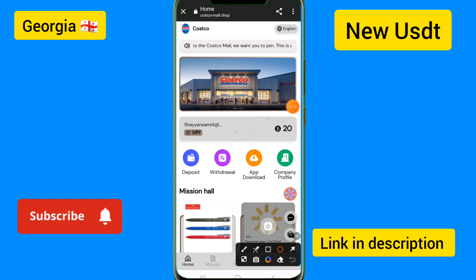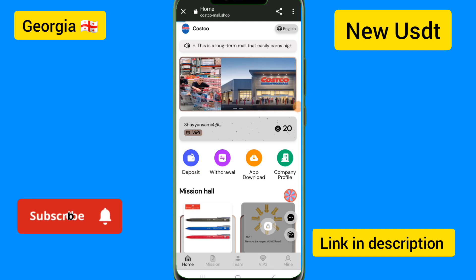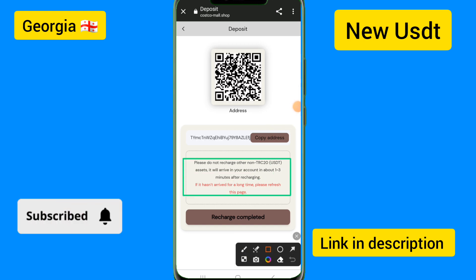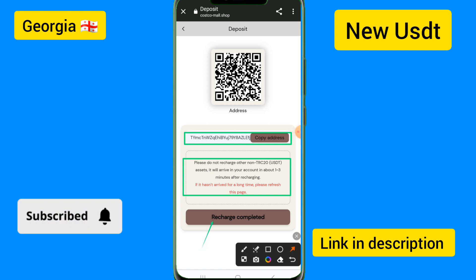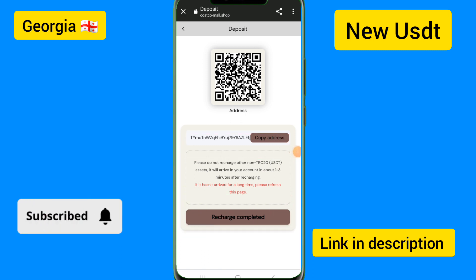I will show you how to recharge and deposit on this site. If you want to add recharge and deposit details, read the instruction details for deposit. Copy the invitation link, then paste it like on Binance and send USDT. After sending USDT, click on 'Recharge Complete Now'.